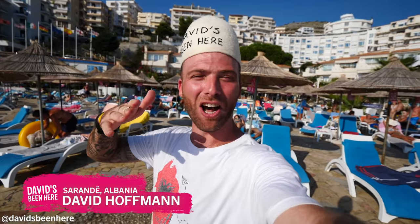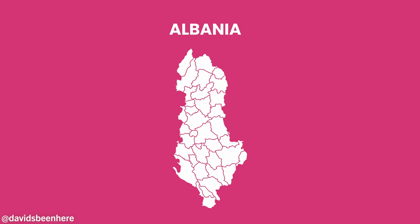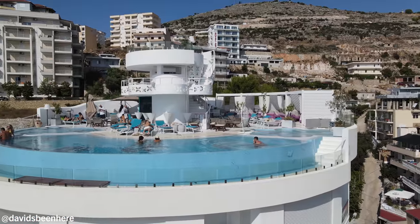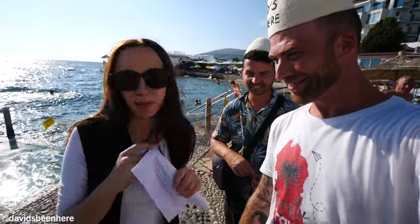Good evening everyone, this is David Hoffman from David's Vinia coming at you from beautiful Saranda, Albania — the southernmost city in Albania. This place is gorgeous. I'm here at my resort. We are chilling, relaxing here at Bougainville Bay.